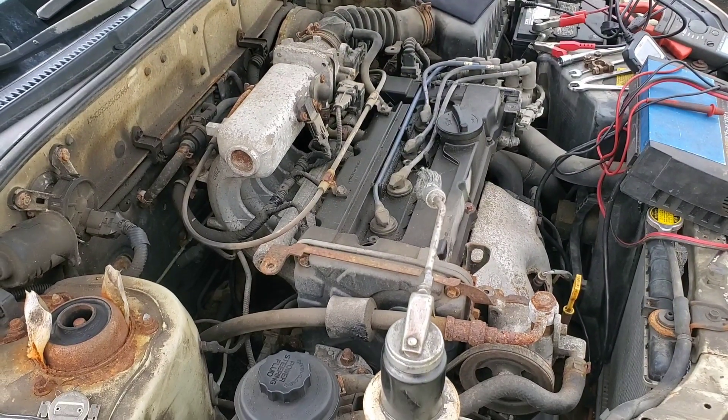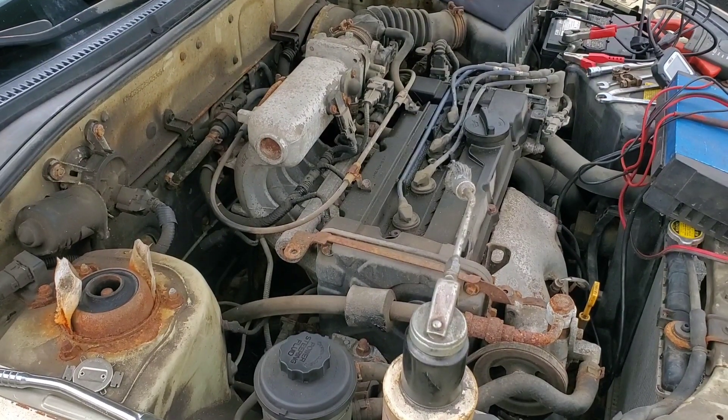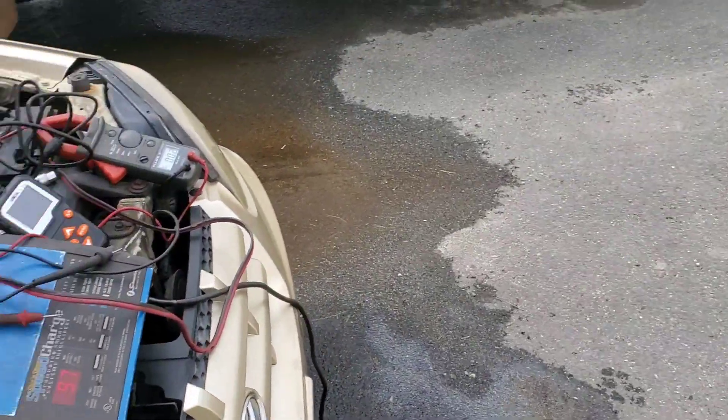This car was abandoned sitting in the driveway when I got the house. I got a title, thought why not give it a shot — it would make good content. It was throwing some codes so we worked on that.